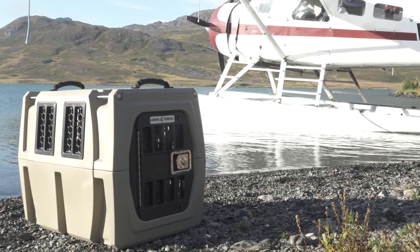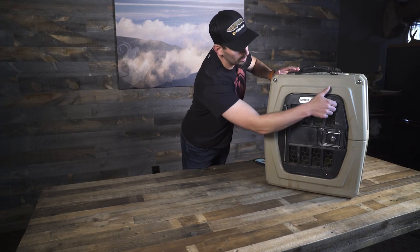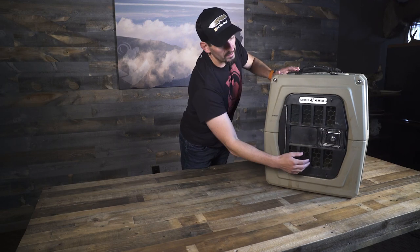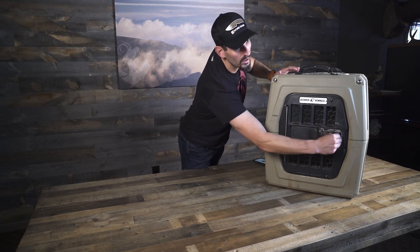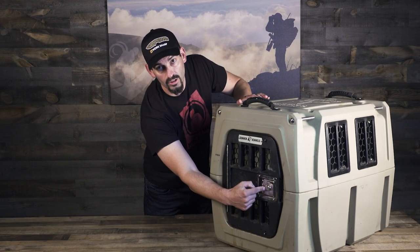Some of the key features on the Gunner Kennel are the escape-proof door. You have your traditional lock right here, but you also have clips on the top and bottom, so even if this one doesn't latch all the way you still can't get out. This is also key lockable for during travel.